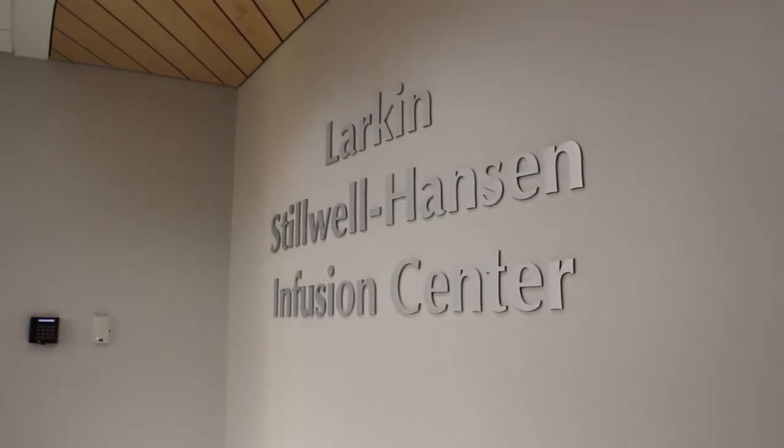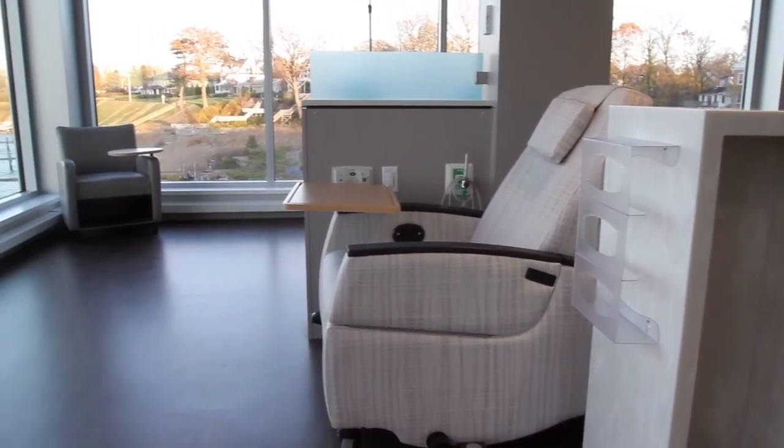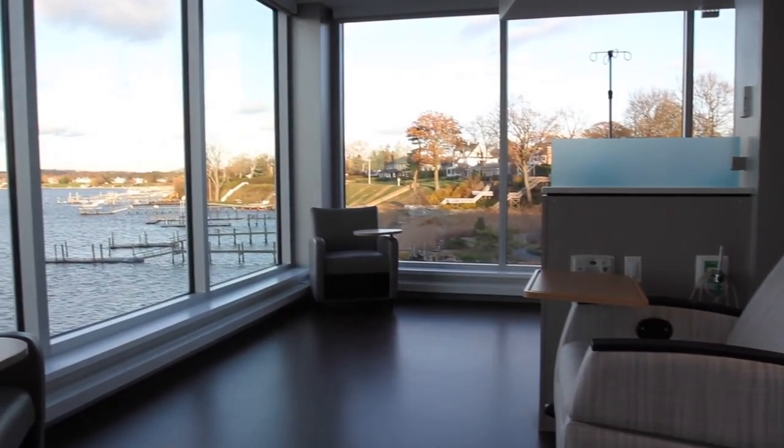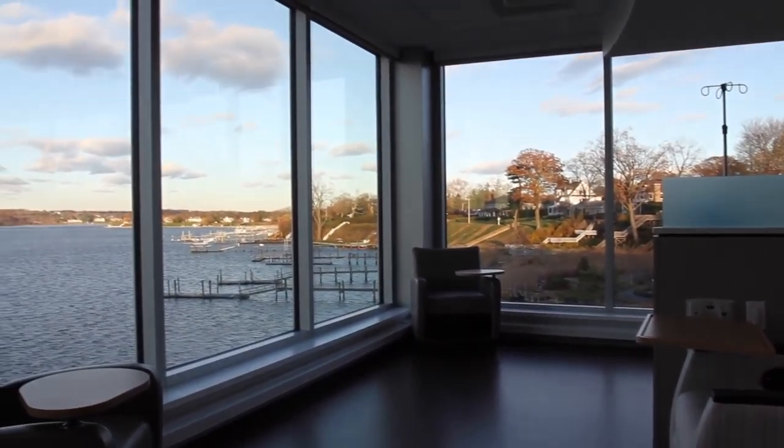The Larkin-Stillwell-Hanson Infusion Center offers patients comfortable reclining chairs, space for friends and family, tranquil decor, and a calming view of the Navesink River.